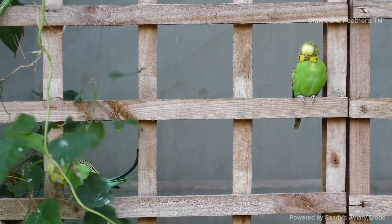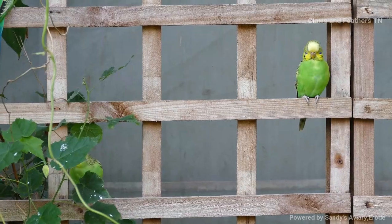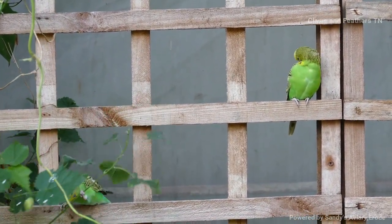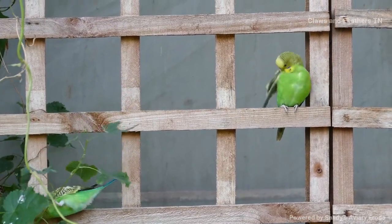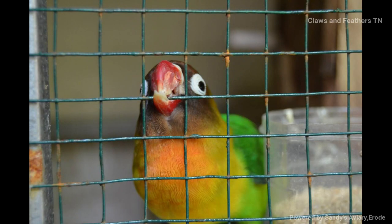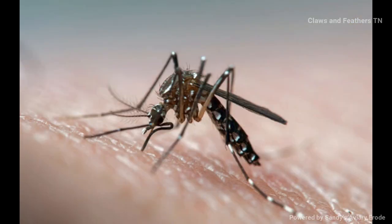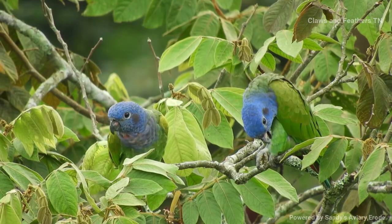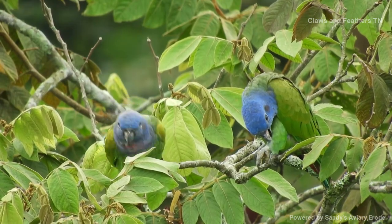Point number three: after visiting some third person's farm, without taking a bath we should not enter our bird room — we can carry the virus from their place to our place. Point number four: unclean travel cages. Point number five: no mosquito management in the bird room.